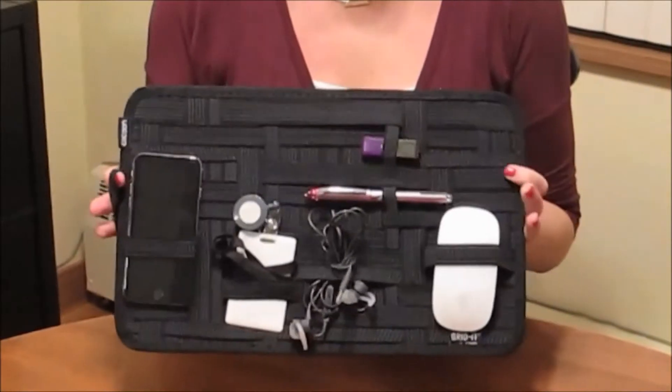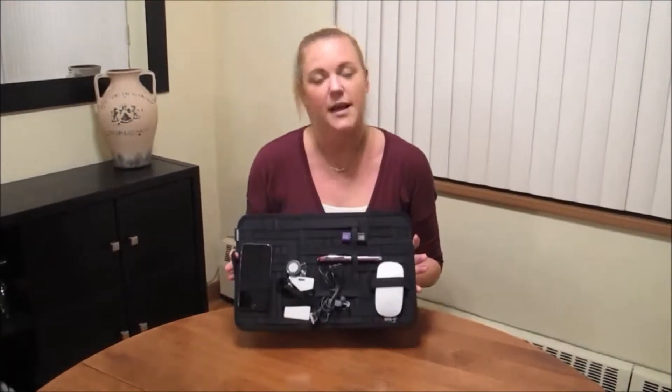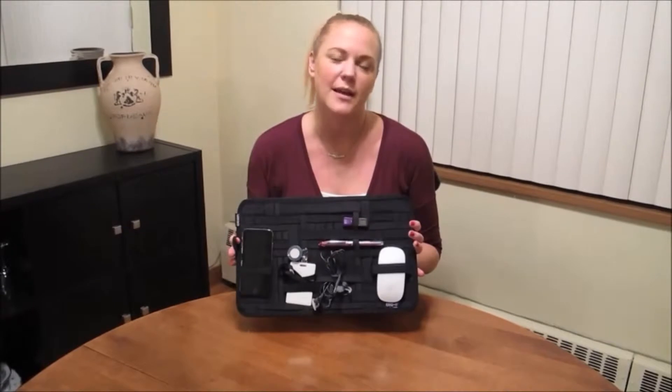The best part is it's also nice and secure. So this is fantastic if you're traveling. When you're traveling, you've got this in your carry-on and you want easy access to all of your items without everything getting tangled and messy.